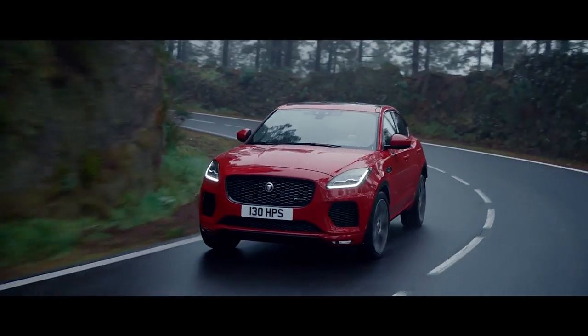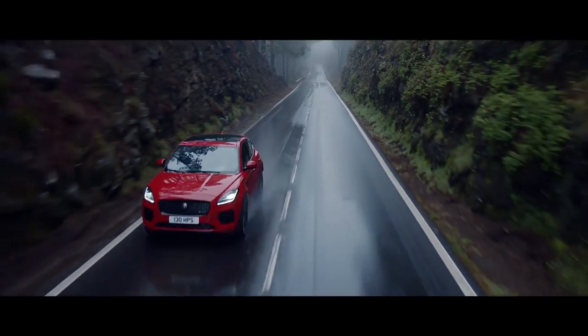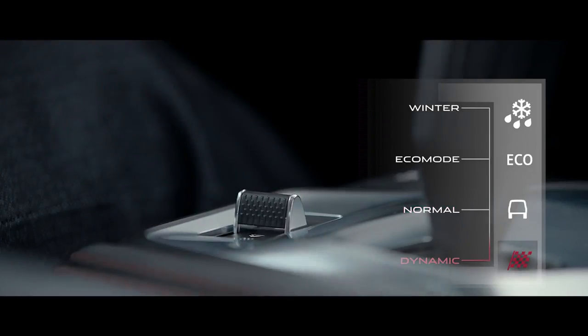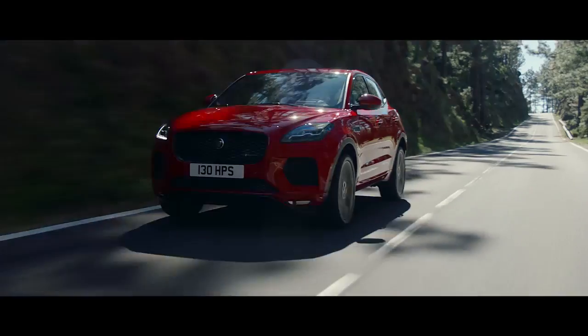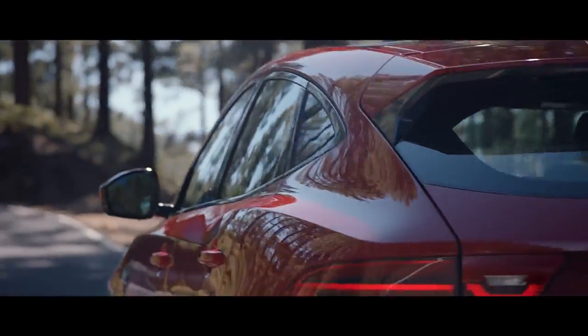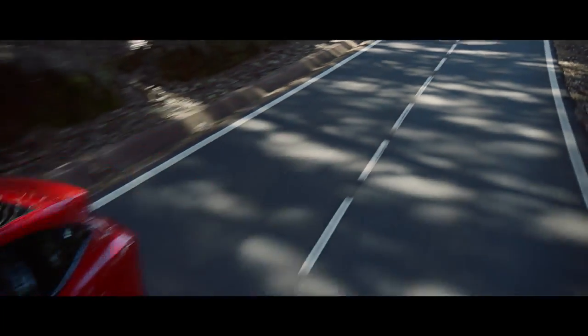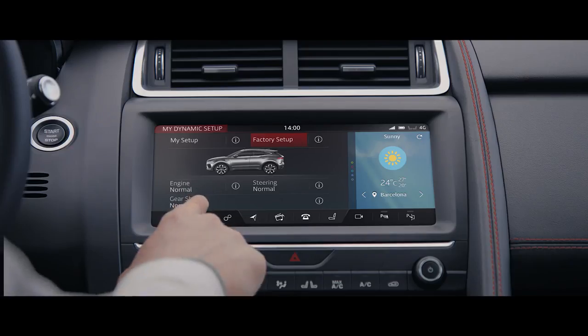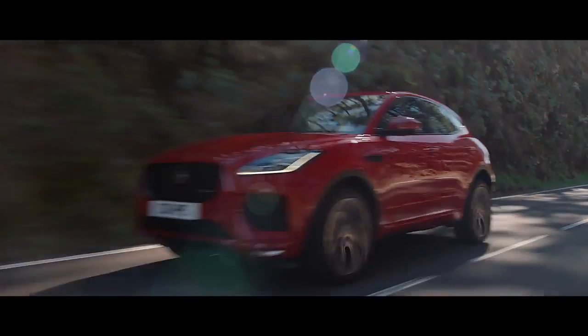Jaguar Drive Control puts you in charge with multiple driving modes to suit your driving style and mood. Choose Dynamic mode for a more responsive, sportier drive. You can even customize the E-Pace's driving character to get the drive that's right for you.